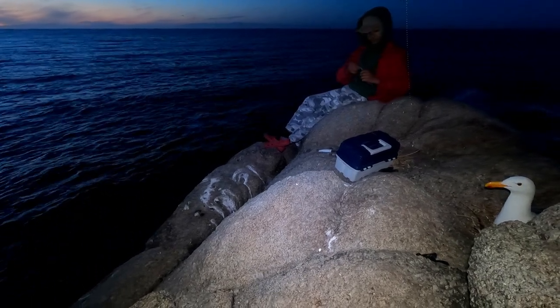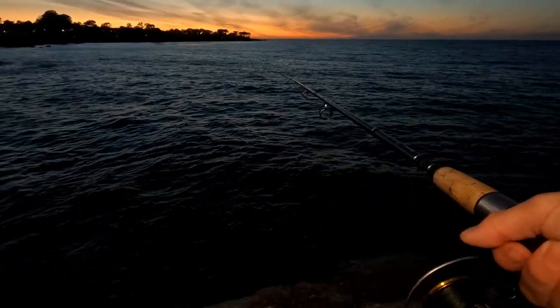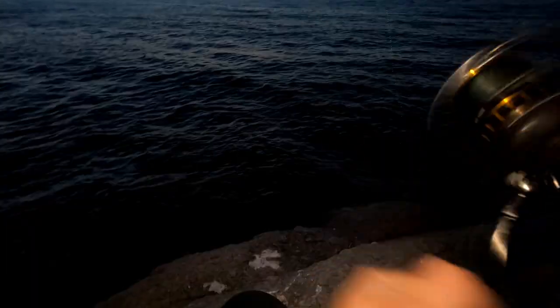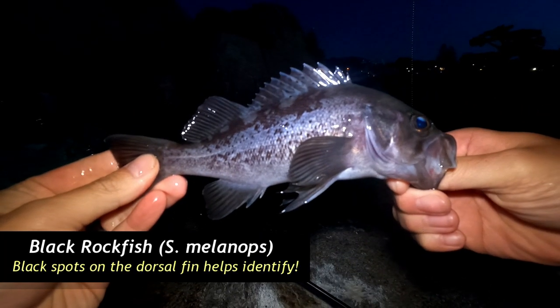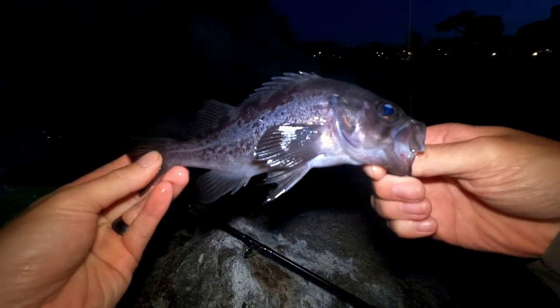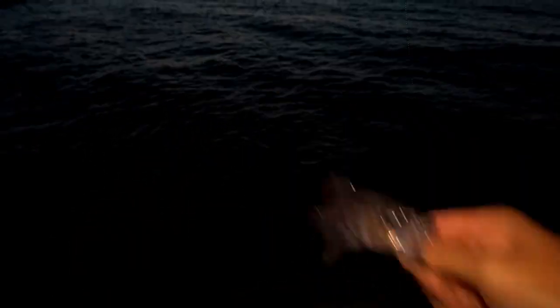Oh yeah, that was a good nibble. Something's going for it. Yep, still nibbling. I'm gonna check my bait. Oh wait, he's on! What is that? Looks like it's either a black or a blue. This one's about six inches — still super tiny. Back to go. Thanks for playing, Mr. Rockfish.